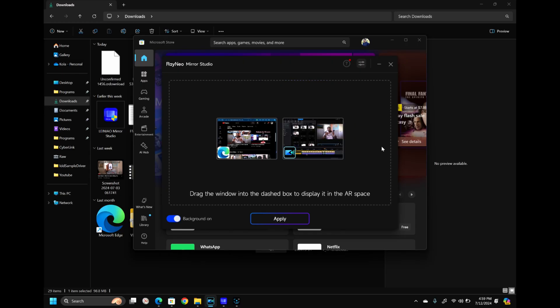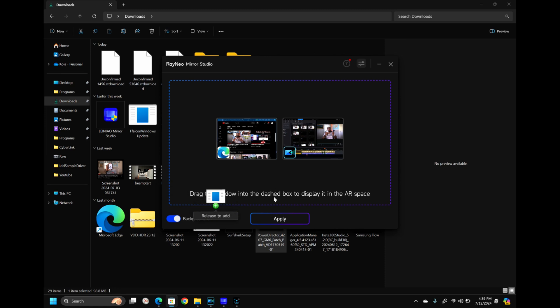The one big thing that annoyed me about Rayneo's PC software was the workflow: you open the app, drag all the windows you want into it, and that app is what's projected in front of you. That means you can't just press the Windows button and easily access other apps — you're locked into whatever apps you've chosen.